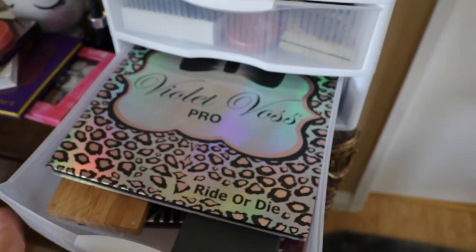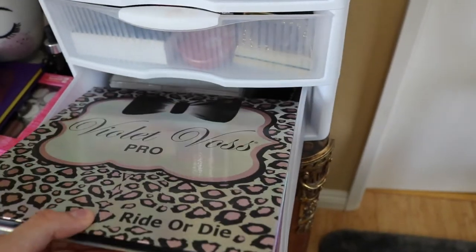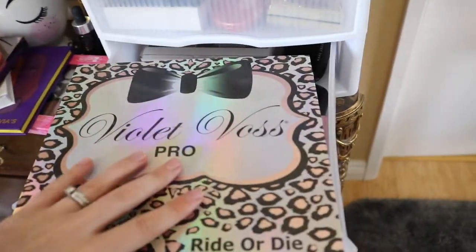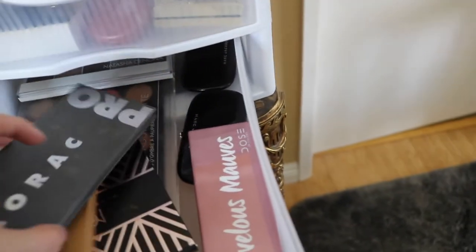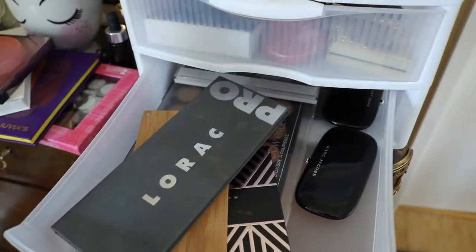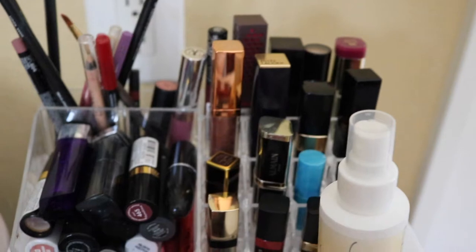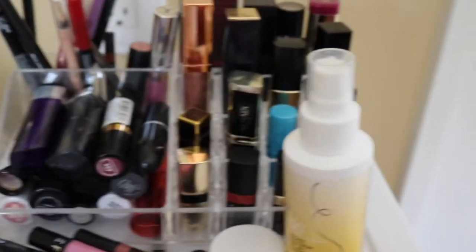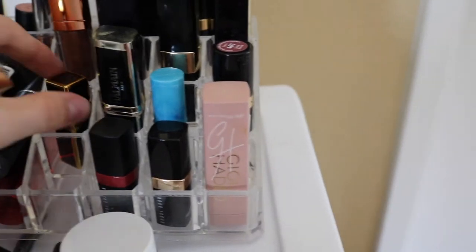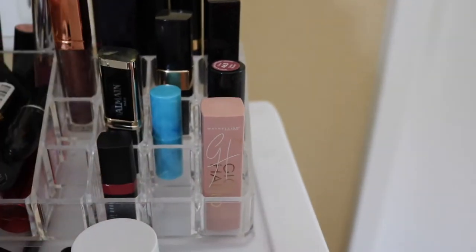In the bottom drawer she has the giant Violet Voss Pro palette — I might need to play around with this one. There's also Lorac, the Marvelous Mauves by Dose of Colors, and she has tons of lip options. She's got some Tom Ford, some Bobbi Brown. I'm just grabbing a few to put on the tray.